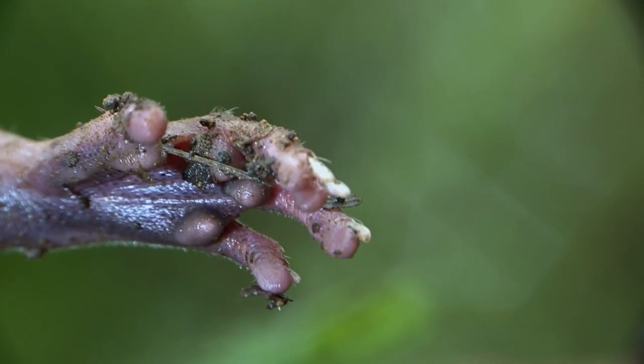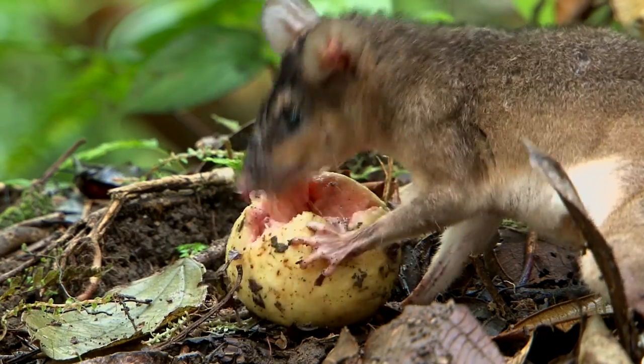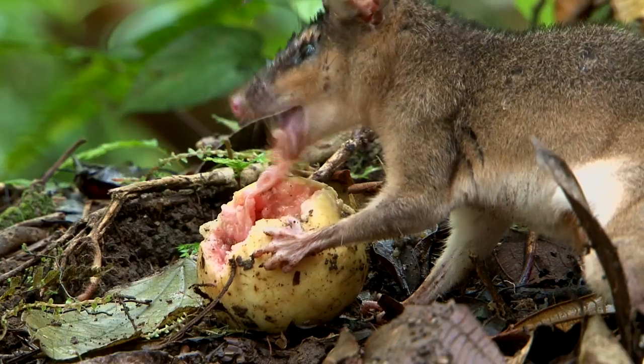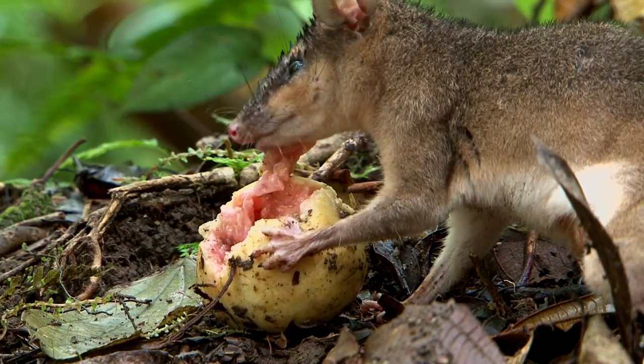Its diet is varied and includes insects, small vertebrates, fruits, eggs, and even snails — just about anything really. And who doesn't eat guavas?